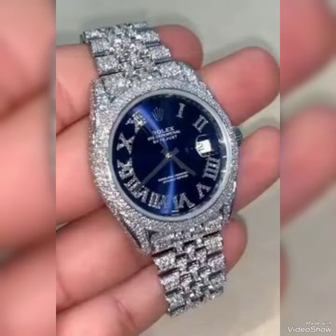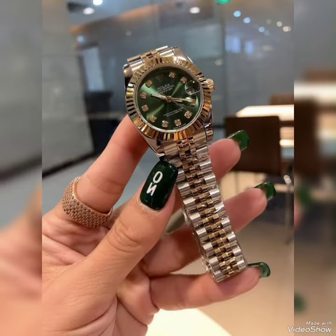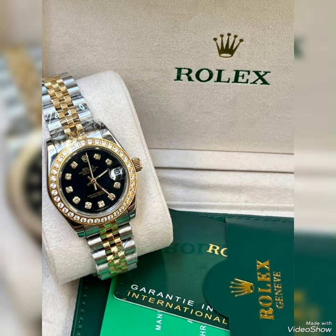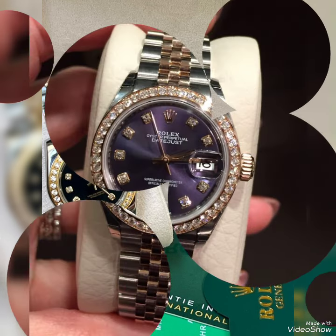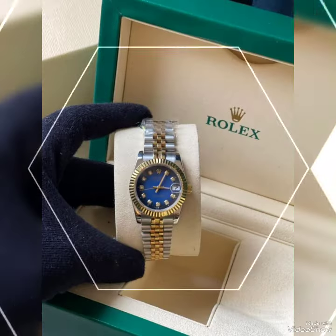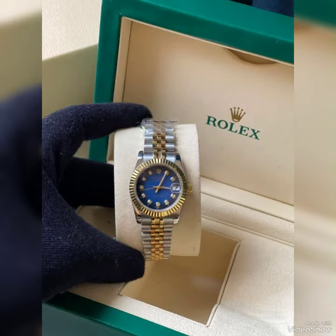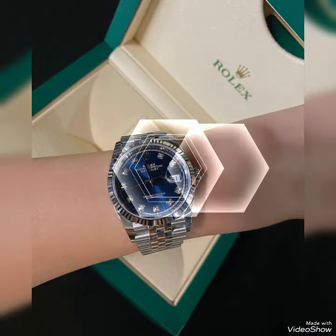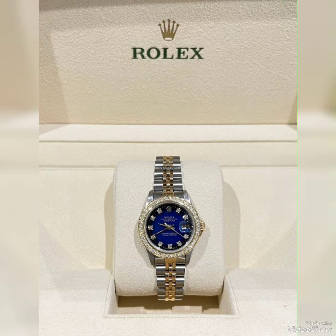Do you wear a watch for a specific reason or just for style? Tell me in the comment section, and also tell me your favorite brand of watches so I can make a video next time. If you like this video, please comment, subscribe to my YouTube channel, and share with your friends, family, and relatives. In this video I mostly show you the female watches — goodbye friends!